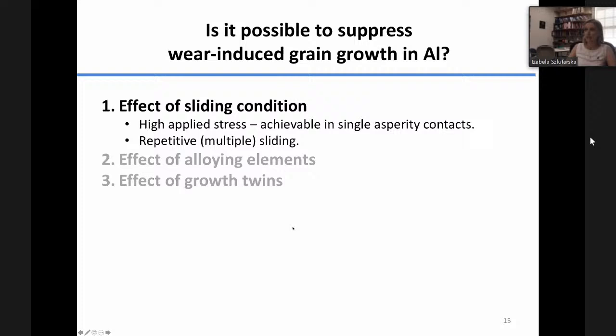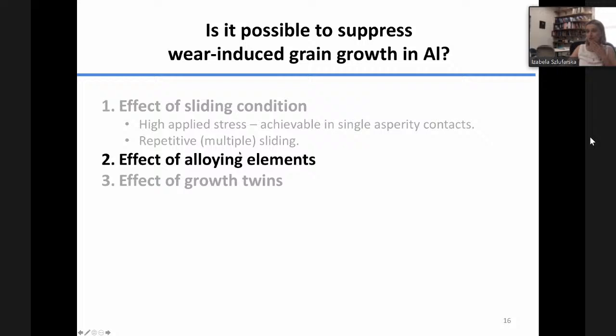These are the effects of sliding conditions. Now let me talk about how we can control microstructural evolution through synthesis and design of materials. Next, I'll talk about the effects of alloying elements, and I'll move to talking about our simulation results.